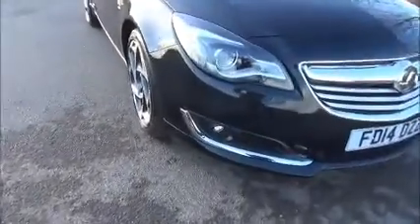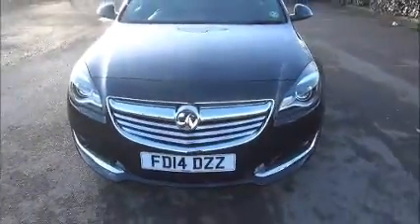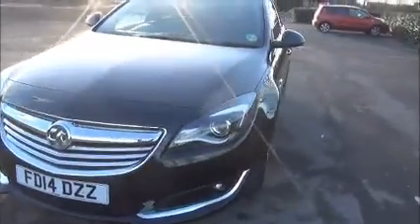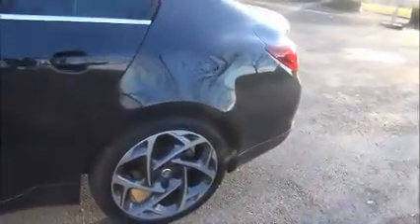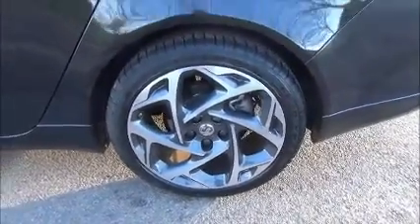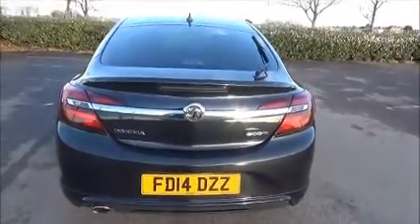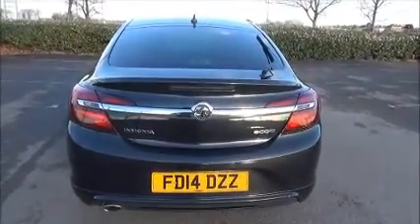Looking at the front of the vehicle, we see it comes with factory fitted front fog lights. It comes with body coloured mirror covers and door handles. It has privacy glass to the rear. It features 19 inch diamond cut alloy wheels. At the rear of the car it has a high intensity rear brake light and rear wash wipe.